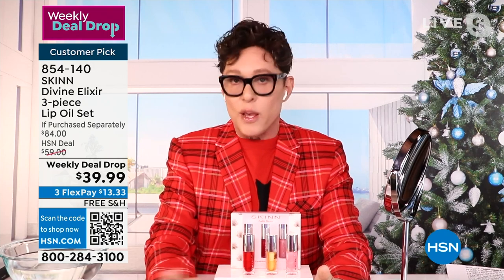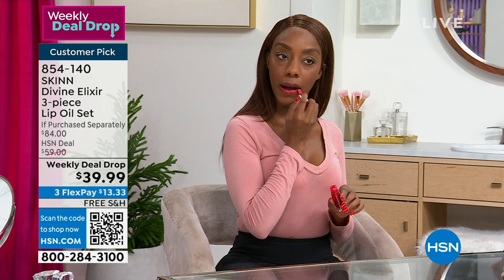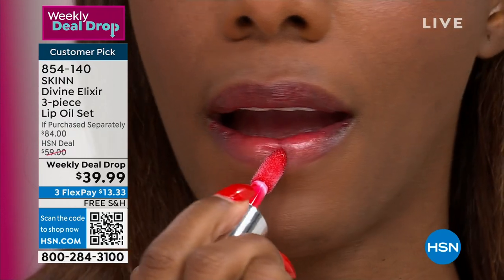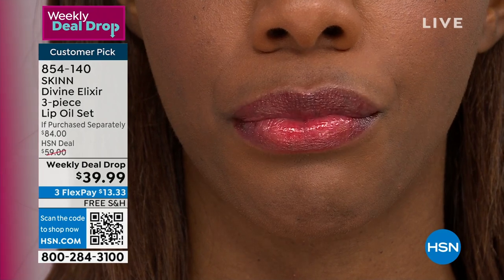There's nothing worse than dry lips. And certain things you use every day — like you use your lip oil every day, your shoes every day, your glasses every day, your mattress every day — something you use every day needs to only be the best and the finest quality. Otherwise, it's the little things that add up and just annoy you in life.